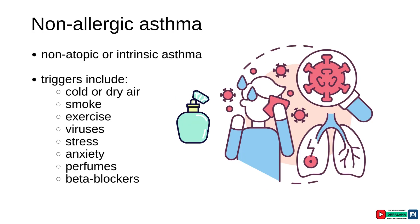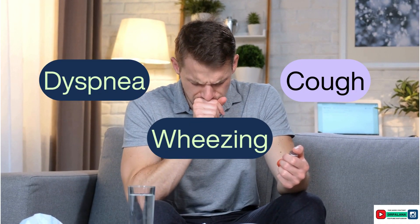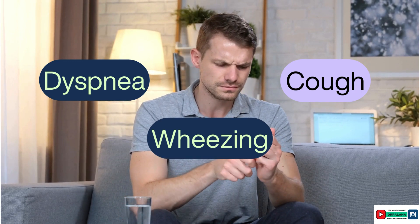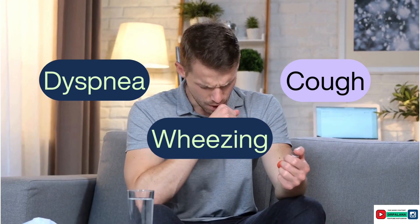Non-allergic asthma, also known as non-atopic or intrinsic asthma, is triggered by factors such as cold or dry air, smoke, exercise, viral infections, stress, anxiety, perfumes, and certain medications like beta blockers. The classic signs and symptoms of asthma include intermittent dyspnea, cough, and wheezing. These symptoms occur intermittently and are often triggered by allergens, infections, dust, fumes, and exercise.